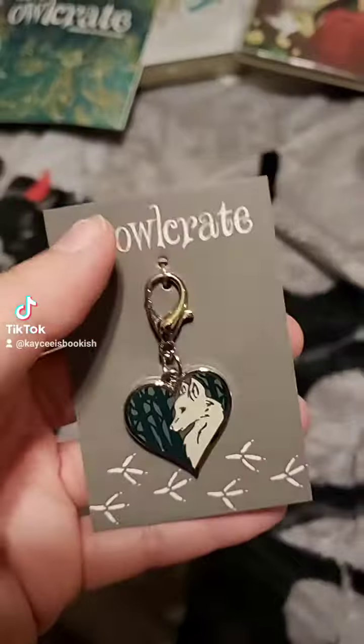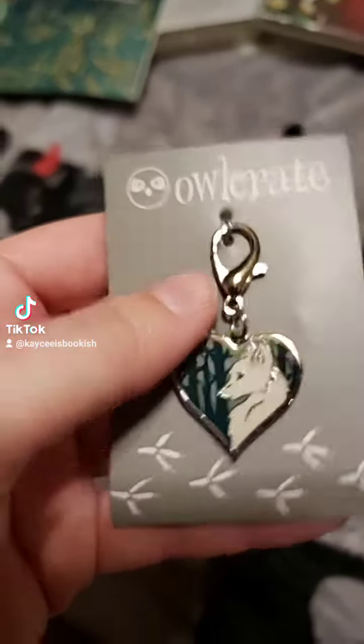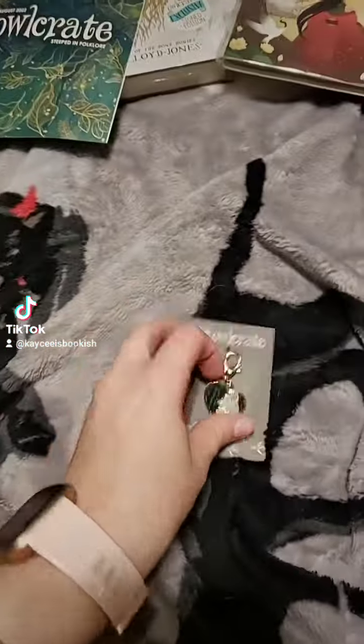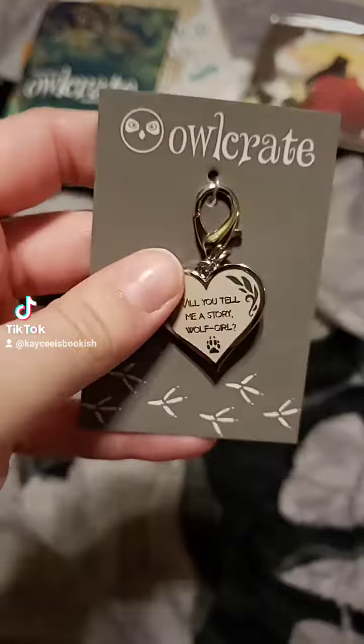The next item is a zipper pull, but I think it could also be used as a keychain. It's from the book The Wolf and the Woodsman. It has this wolf on one side, and on the other side it says, "Will you tell me a story, Wolf Girl?" And I think that's really cute.